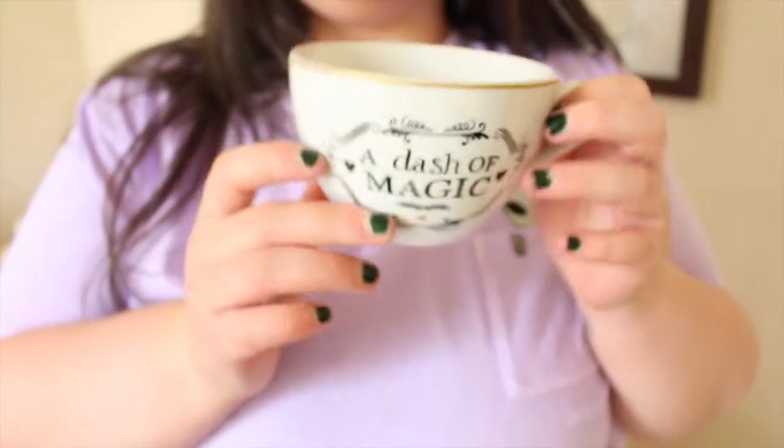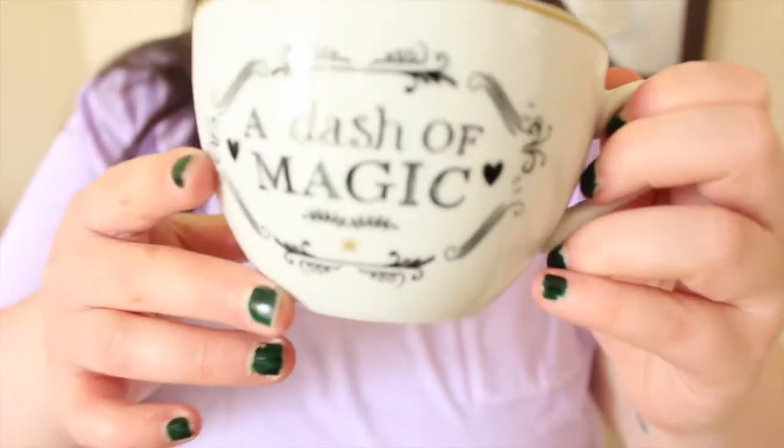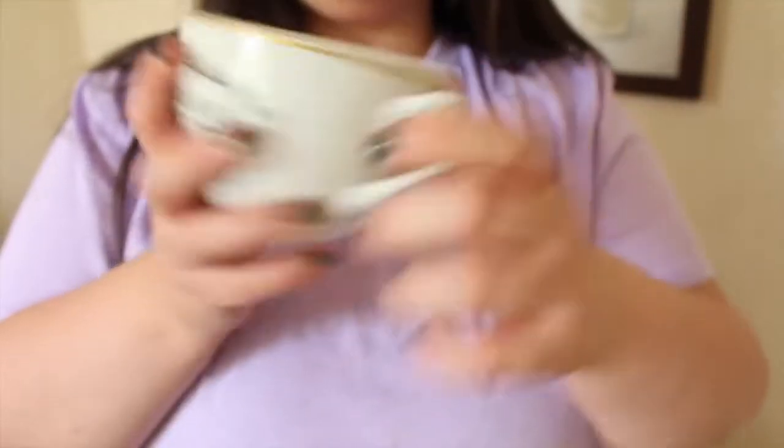Next, also from ASDA, is a mug and it says 'a dash of magic.' I love this mug just for the fact that it's kind of Harry Potter-esque without being Harry Potter merchandise. It's a humongous big mug — perfect for soup or hot chocolates.